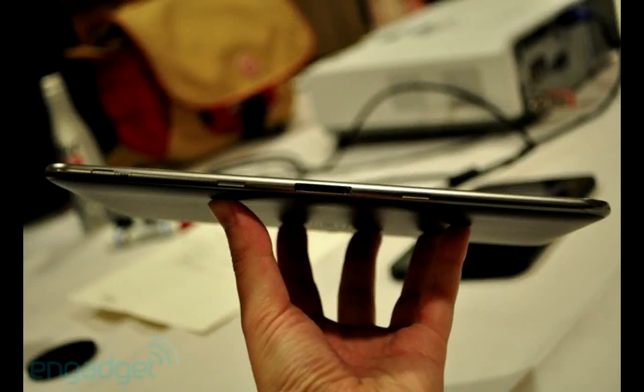The Galaxy Tabs look pretty dope — apparently thinner than the iPad 2 with phenomenal screens. They'll have a 3-megapixel rear camera with flash and a 2-megapixel front-facing camera, plus Samsung Media Hub for movies. I'm planning on getting my hands on one since I've been itching for a tablet.